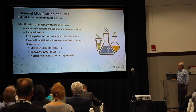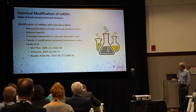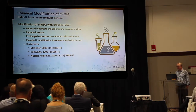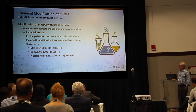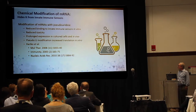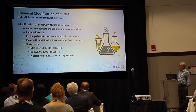Chemical modification of RNA was a topic basically put forth by Karikó and Weissman in a series of really nice papers. What they showed was that modification of mRNA with different modified bases, especially pseudouridine, reduced binding to innate immune sensors in vitro, reduced toxicity, prolonged expression in cells, and increased translation in vitro.